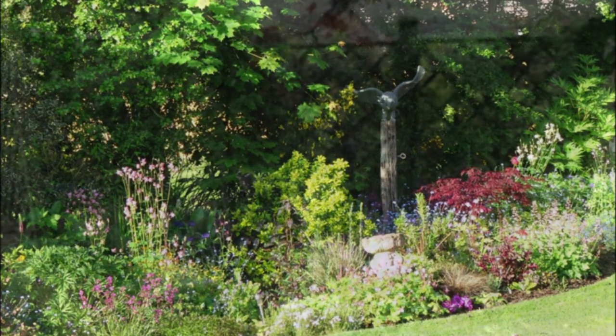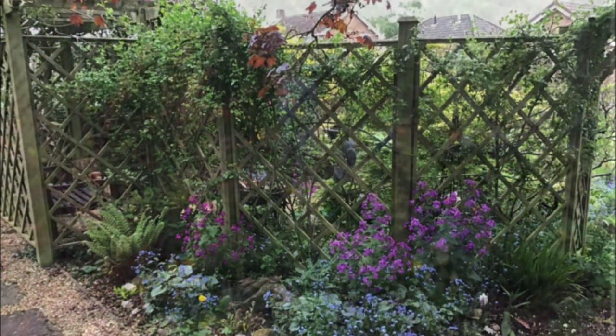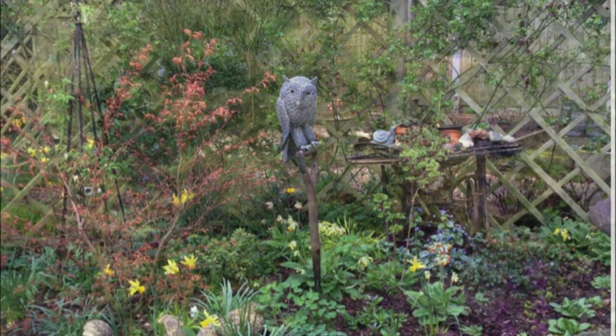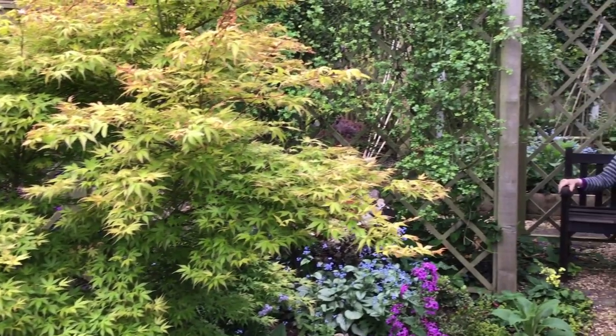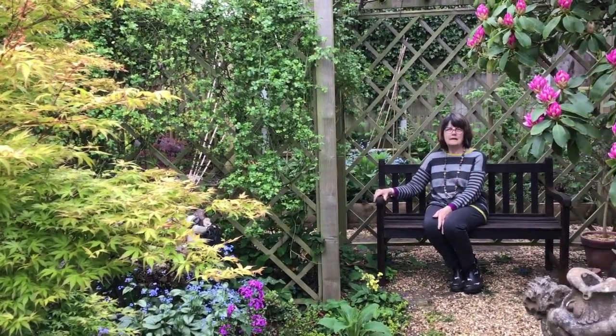I stretch, and when I'm planting out things I've got the dexterity in my fingers to do it. And when I need a rest there are lots of places to sit down and look at the garden and enjoy it, and I feel calm in this garden.